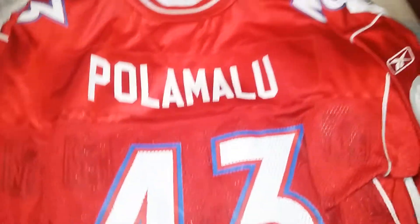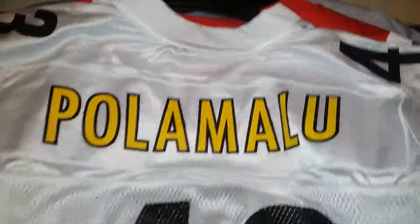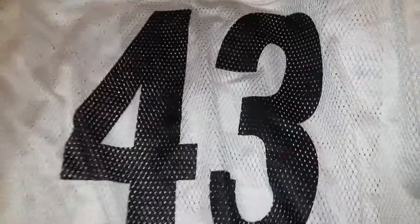Next is a replica Troy Polamalu 2006 All Pro jersey - replica, which means all silk screened. I will show what I got. Troy Polamalu Steelers Away jersey. Once again, this is a replica, which means everything is silk screened.